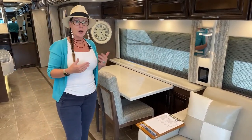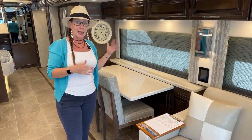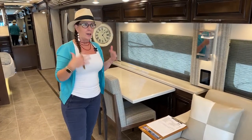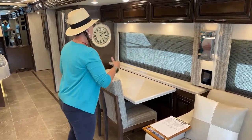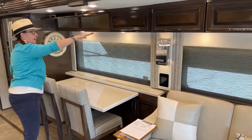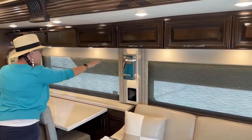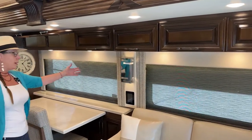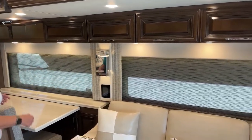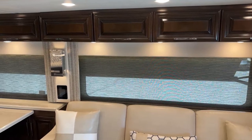Don't get hung up in these options because we can change out booths and give you dinettes — we have a whole bunch of options when you're building your coach. This is more just to get the look of the cabinets and the layout. The styling of the cabinets is going to be quite different, as are the wall sconces and the Lambrequins — that's the piece of furniture that covers up the shades and their operation. All of these things are quite different between the two coaches.